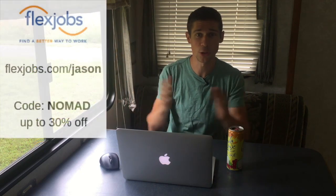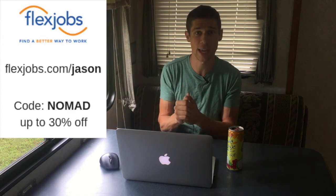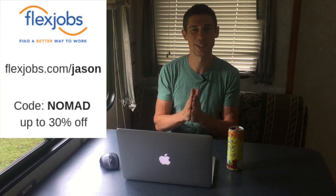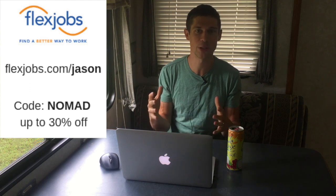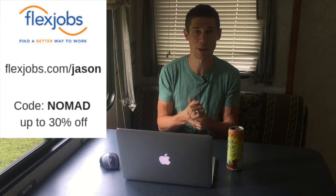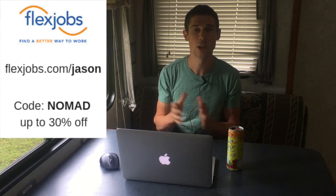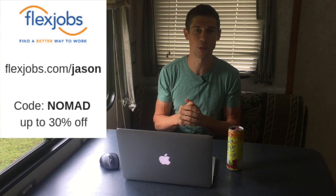If this sounds like something you're interested in — if you want to spend time outside of your 9 to 5 hanging out with your family, or in my case my 4 to 12 shift — then head on over to FlexJobs.com/Jason and take a look at the opportunities from FlexJobs. It's how I found the job I'm currently working, so I highly recommend it. Through personal experience, it's worked out very well for me. Use the code NOMAD — N-O-M-A-D — for up to 30% off your membership.